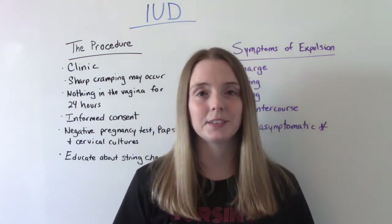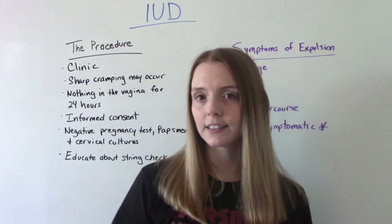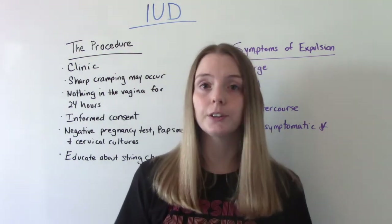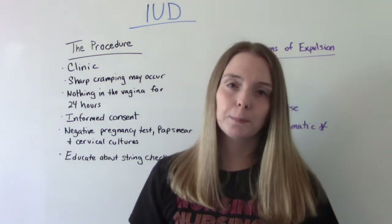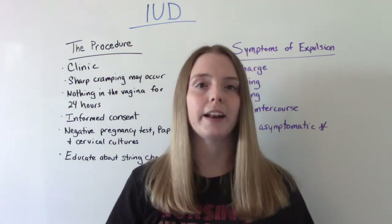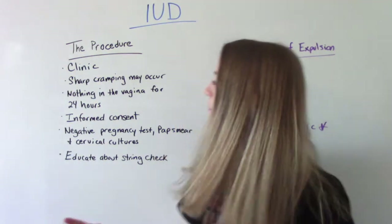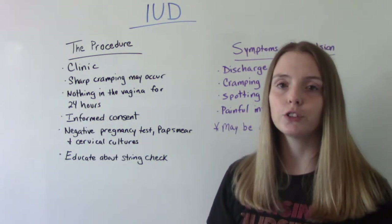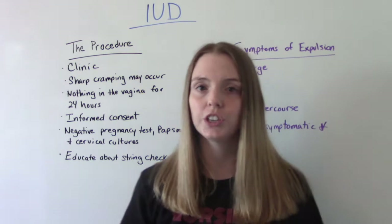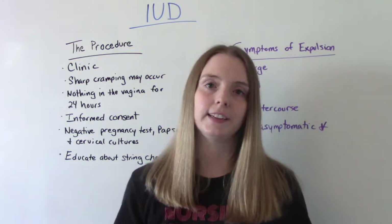Now let's talk about the procedure and how this is actually done. It is done in the clinic setting, usually by a doctor or midwife. The patient might experience sharp cramping during and right after the procedure, but that should be gone by the next day. Patients should put nothing in the vagina for 24 hours after insertion — no sex, no tampons, no douching.